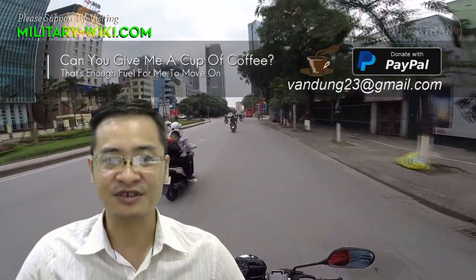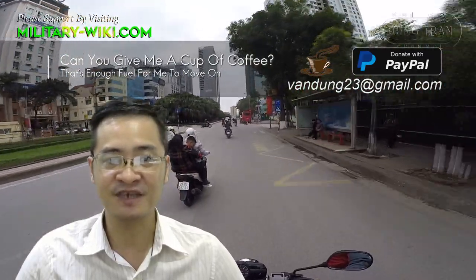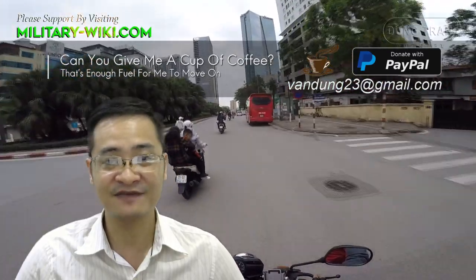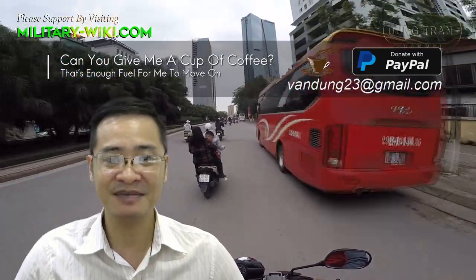That concludes my video about the Commandante-class patrol vessels. Thank you for watching. If you find this video interesting, please give it a thumbs up.